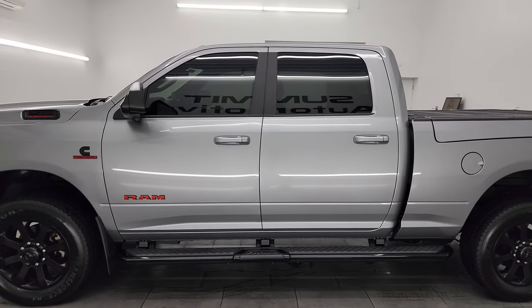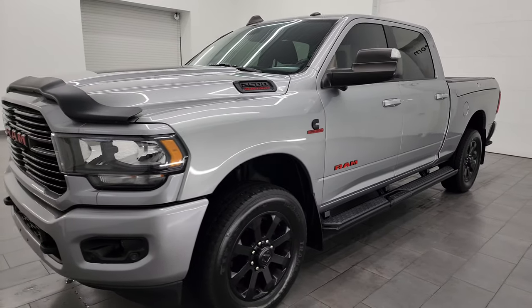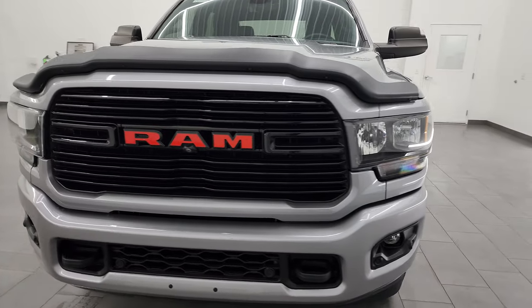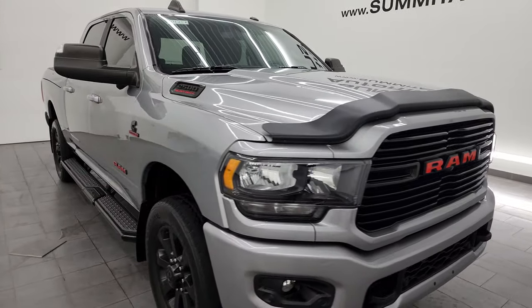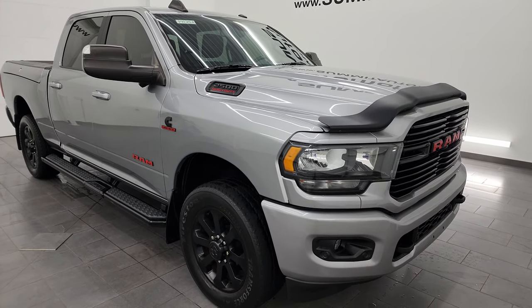This 2020 Ram 2500 has the 6.7 liter Cummins diesel engine, paired up with the 6-speed 68 RFE automatic transmission. This truck has been fully safetied and inspected by our service shop, has a fresh oil and filter change, all the fluids have been checked and topped off, and it is 100% ready to go.